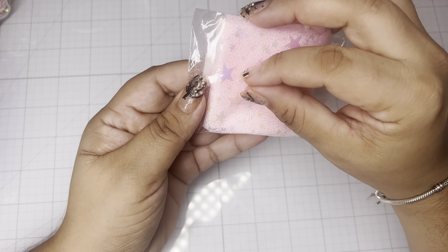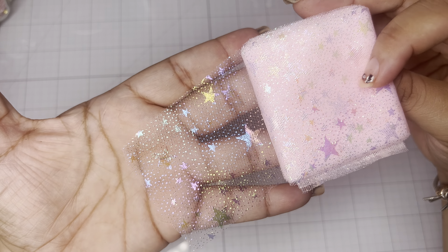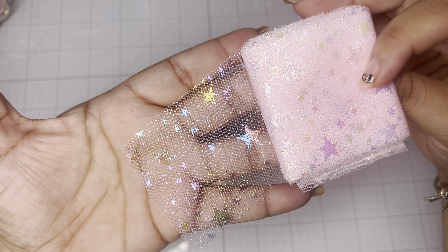First of all, I grabbed this tulle — you guys know I'm obsessed with tulle. This is 6 millimeters, 2.4 inches of this really beautiful pink star iridescent tulle. It is gorgeous and they had so many colors. This was super cheap, and I'm going to have to go place another order and get tons of this because I make so much stuff with tulle.